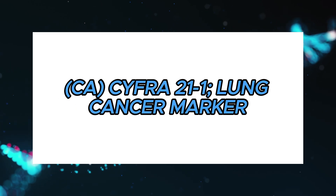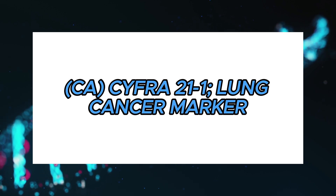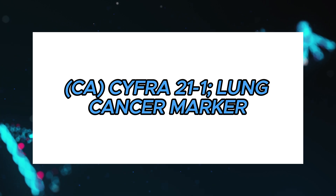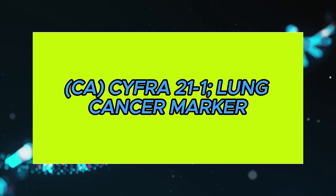Welcome to our channel. Today, we're going to discuss an important test for lung cancer management called the CYFRA 21-1 test. This test is specifically used as a marker for lung cancer, particularly non-small cell lung carcinoma. Let's dive into the details — pre-test information.